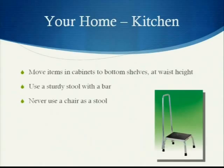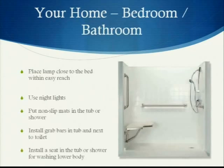In your kitchen, ensure that you're moving items in cabinets to bottom shelves at waist height. If you need to reach something up high, make sure you use a sturdy stool with a bar — never use a chair as a stool. In your bedroom, place a lamp close to the bed within easy reach so you can turn it on if you need to get up at night. Use night lights to light dark hallways so you can't trip on things you can't see.